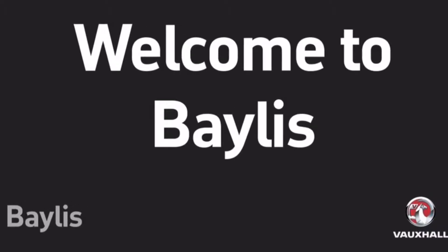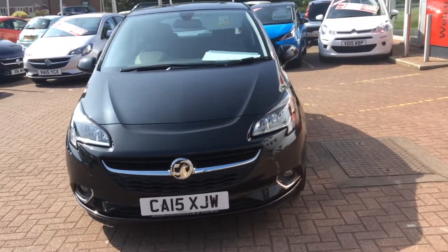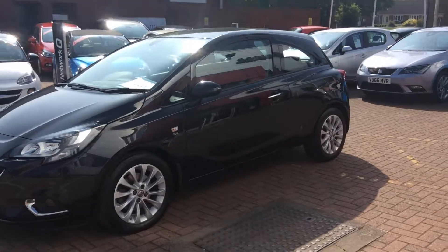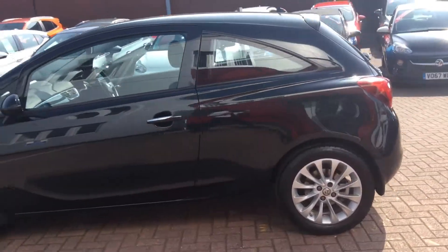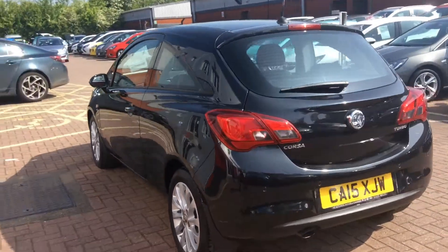Welcome to Bayless Worcester and to this presentation of the Vauxhall Corsa SE. This Corsa was first registered in 2015 and has done 12,500 miles with one previous owner. It has a 1.4 litre petrol engine, returns 55.4 miles per gallon, and falls into tax band C.